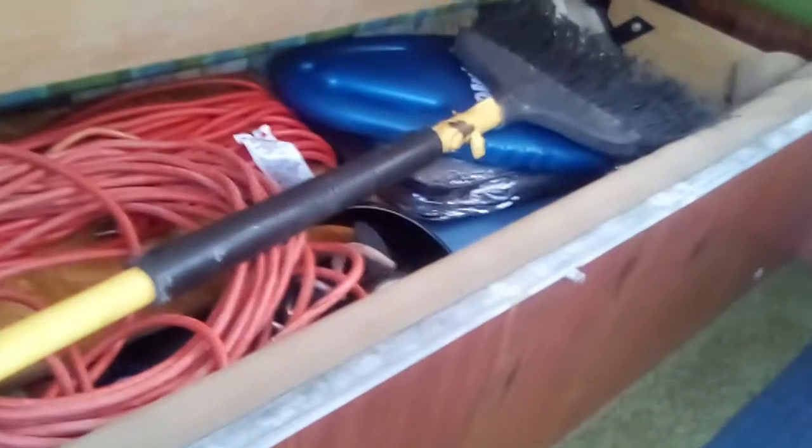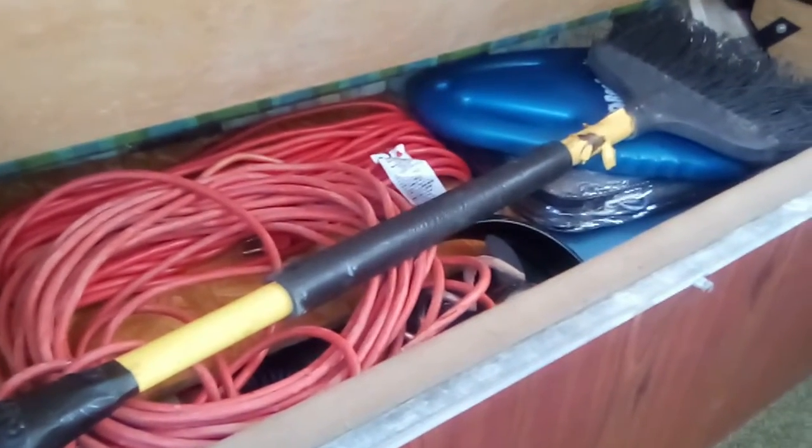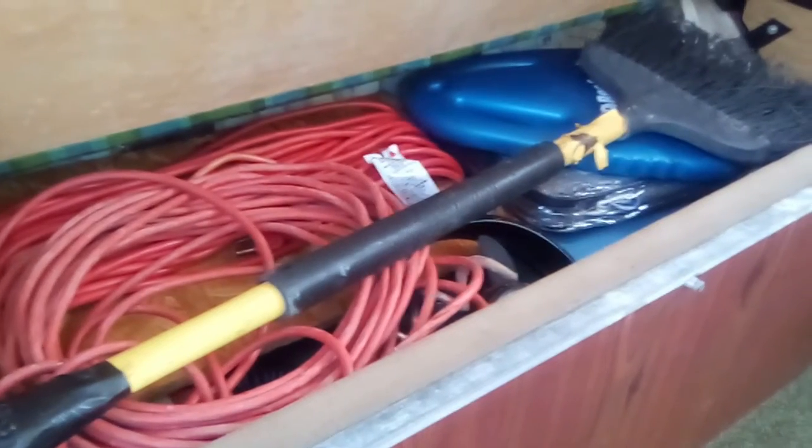Under my seat I keep extension cords for shore power, a kerosene funnel for putting gas in, and I've got a Coleman stove in there. I do have a tent awning which I haven't tried yet, some other auto stuff, and a broom to sweep out.